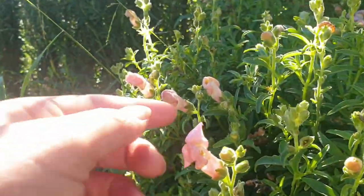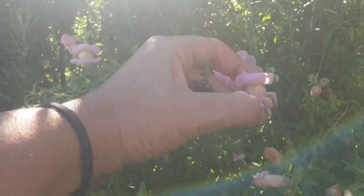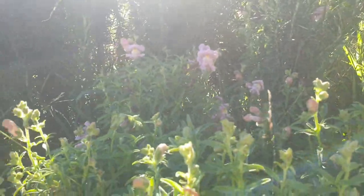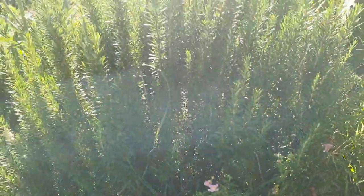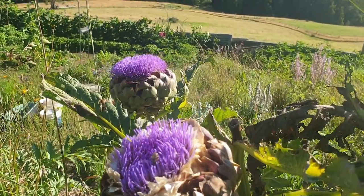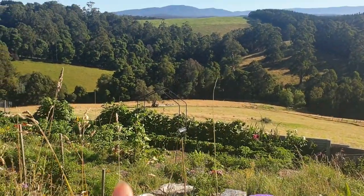These are snapdragons and the bees like to come in here — they nestle their way between these two flaps in the petals and access the nectar in there. I have a few of these planted around the place. And got more rosemary down here — it's a bit of a hedge. These are globe artichokes and there's a bee in there at the moment. I use these to eat but I also let them flower for the bees.